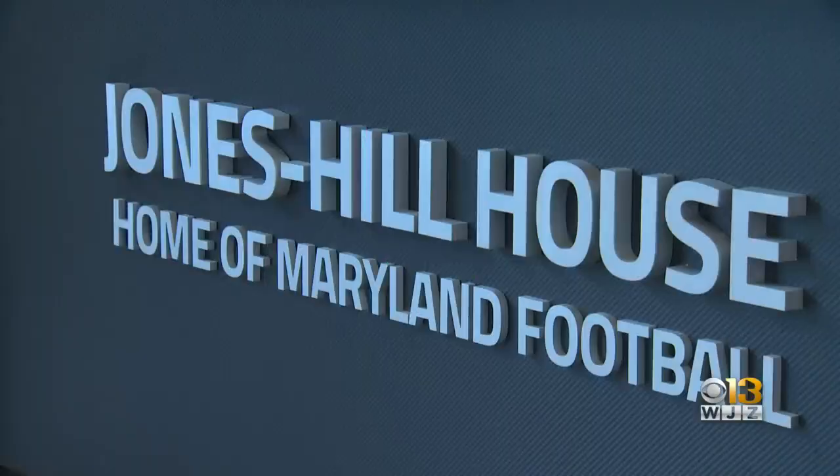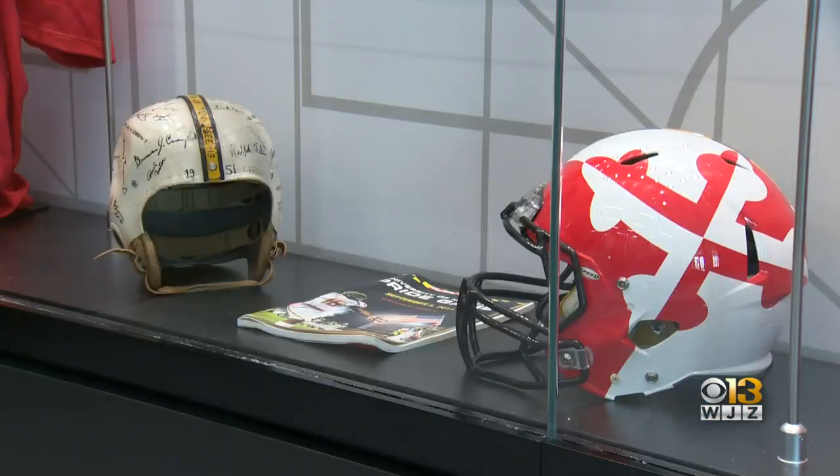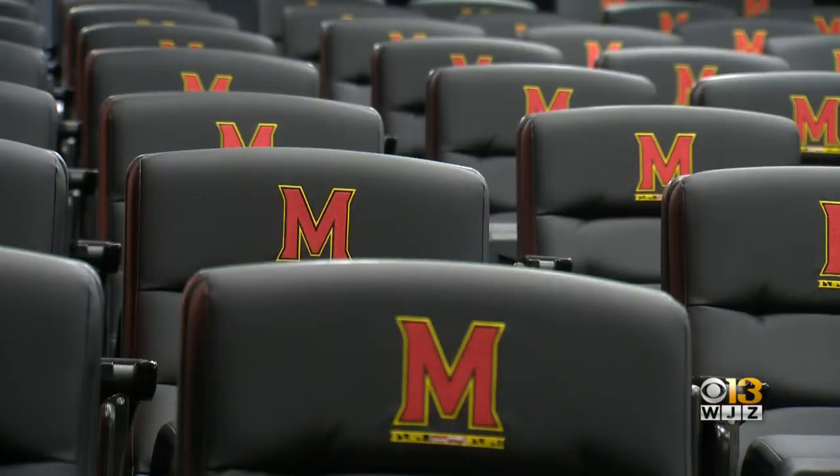The facility is named after Billy Jones, who broke the color barrier for Terps basketball, and Darrell Hill, who was the first Black student-athlete to play football at Maryland. This is a point of pride. We talk about inspiring Maryland pride — this inspires pride.